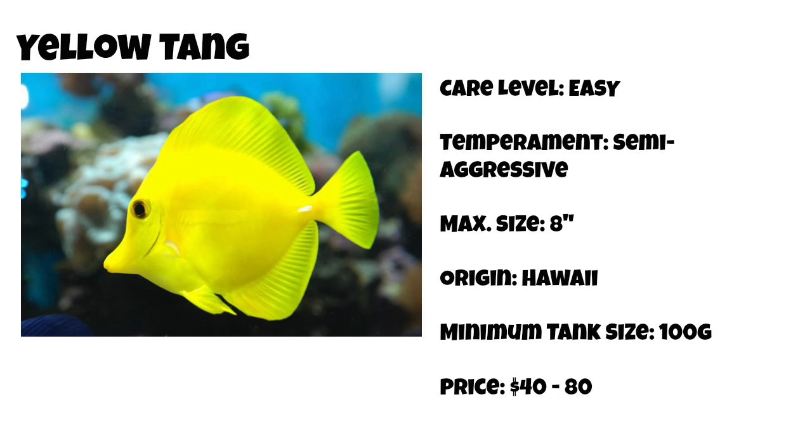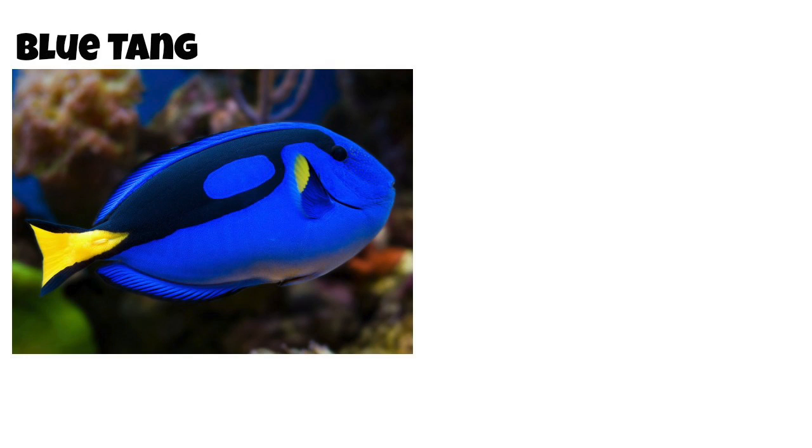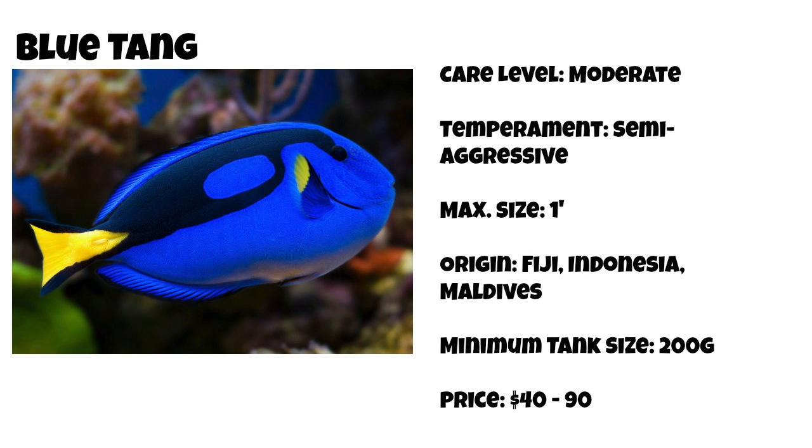Coming in at number 9 on our top 10 tangs for a saltwater tank is the blue tang — good old Dory. Despite Pixar making this one of the hottest selling tangs, they are considered a moderate level fish. They are semi-aggressive, can grow upwards of a foot, and are found in Fiji, Indonesia, and the Maldives. The minimum tank size for the blue tang is 200 gallons, because it can grow upwards of a foot and needs a lot of swimming space. You can find them most of the time from $40 to $90 a piece.